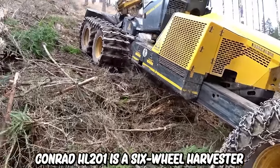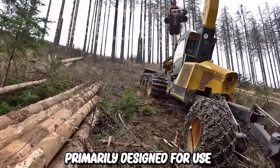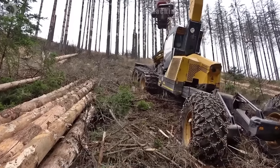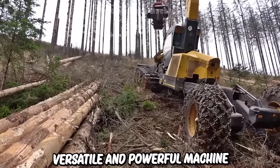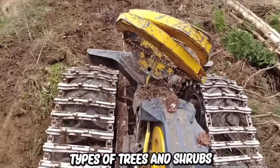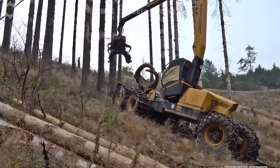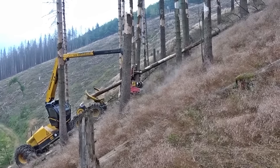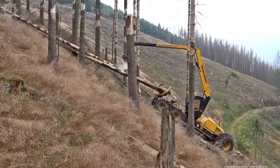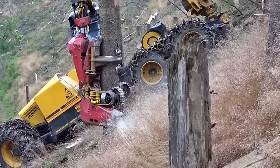Conrad HL 20-in-1 is a six-wheel harvester primarily designed for use in medium to large-sized forests. It's a versatile and powerful machine capable of efficiently harvesting various types of trees and shrubs, including both hardwood and softwood species. This is achieved through balanced weight distribution, optimized ground pressure, and the ability to retain maximum traction even on soft soil.